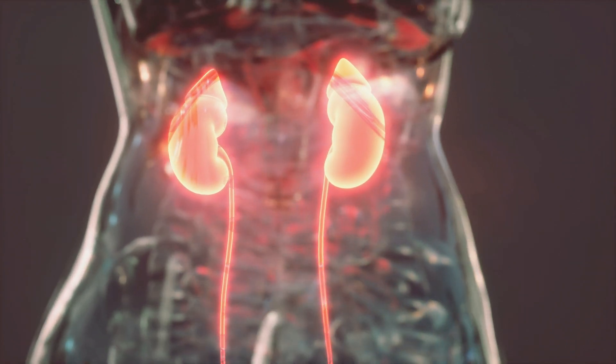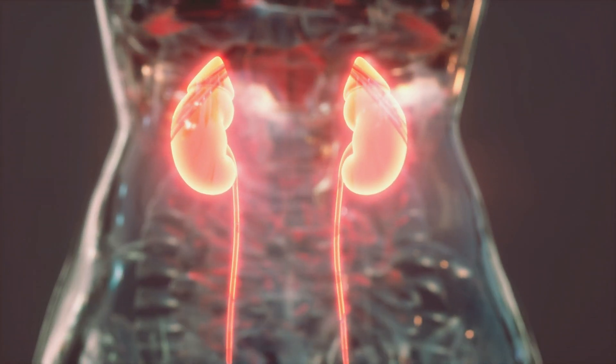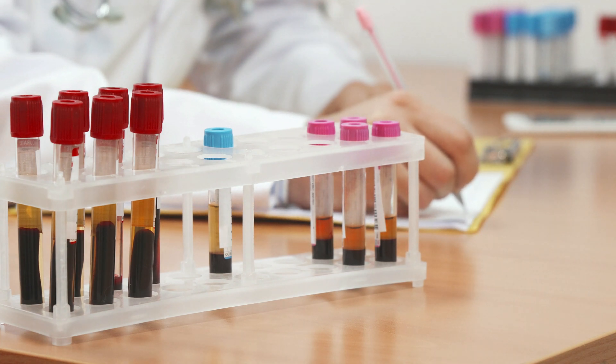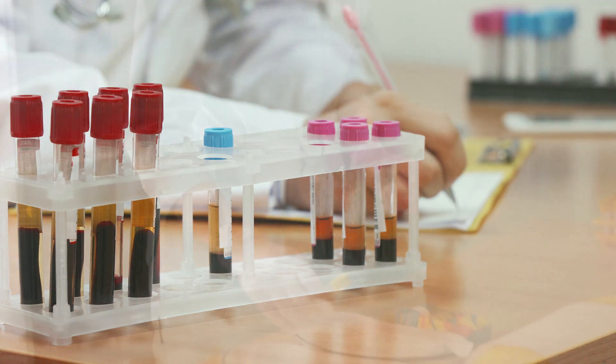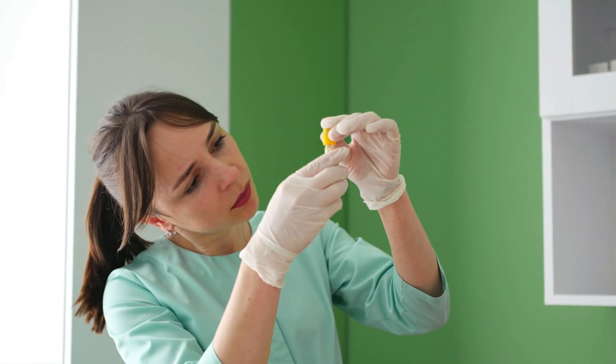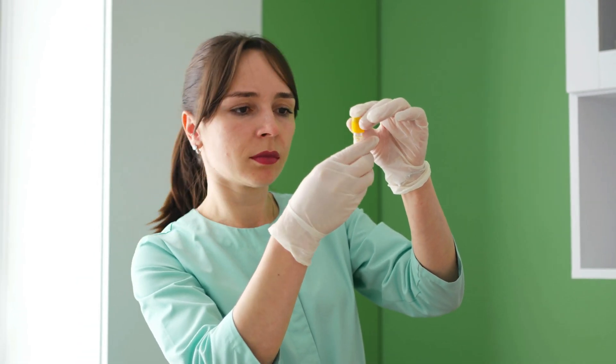In this video, I want to talk about how to correctly test for adrenal fatigue. We will go over the different types of tests — blood, saliva, urine, and hair testing — their benefits and drawbacks. At the end of the video, I will also explain which of the different tests I prefer and why.